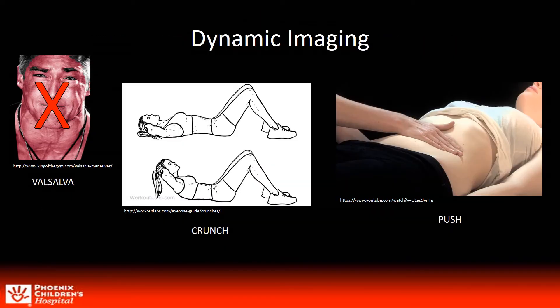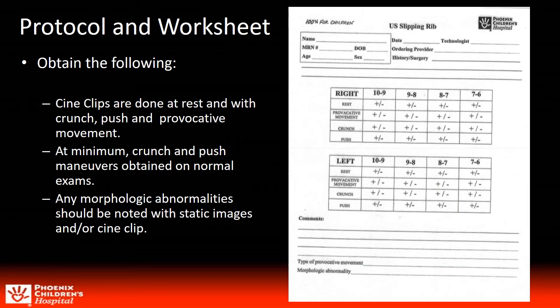All additional clips are done just before the tip of the targeted rib with dynamic maneuvers performed while the transducer is held in a fixed position. In our search, we noted that Valsalva had been used as a tool. Our experience with Valsalva had limited success and we therefore began utilizing other dynamic maneuvers such as the crunch and a focal rib push that we created, as well as any other movement the patient could perform that provoked the symptoms. Cine clips were taken at rest to assess morphology, then a crunch, a push, and if known, a provocative movement — the most common being a twisting motion.